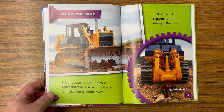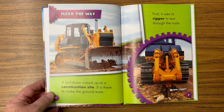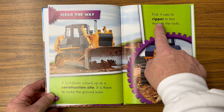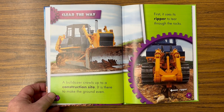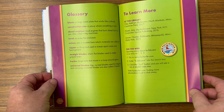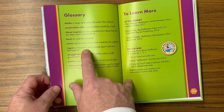A bulldozer crawls up to a construction site. It is there to make the ground even. First it uses its ripper to tear through the rocks — there's the ripper. Look on this page: I see some bold words — 'construction site' and 'ripper.' That means those are words you need to know. So I can go to the back of the book into the glossary and find those words.